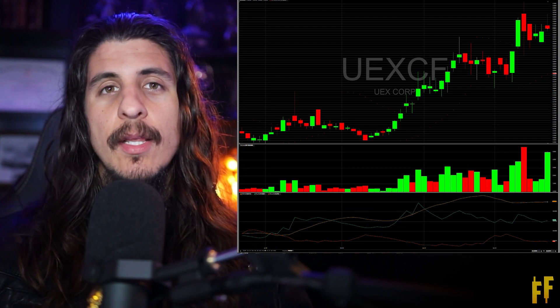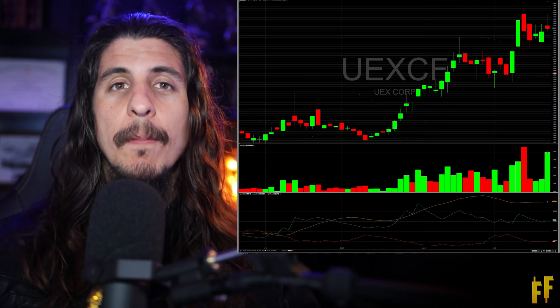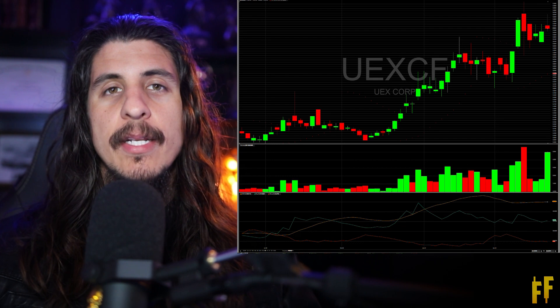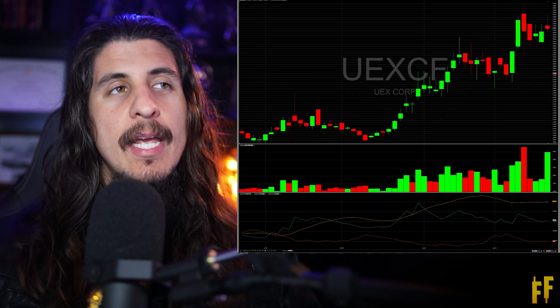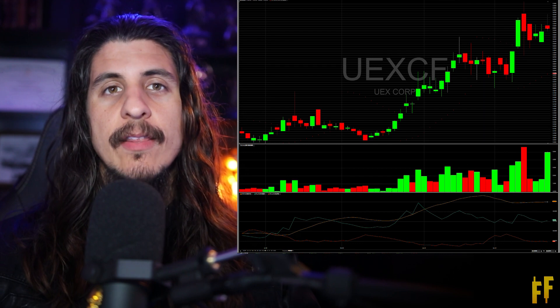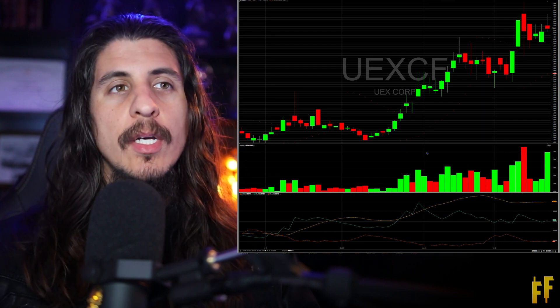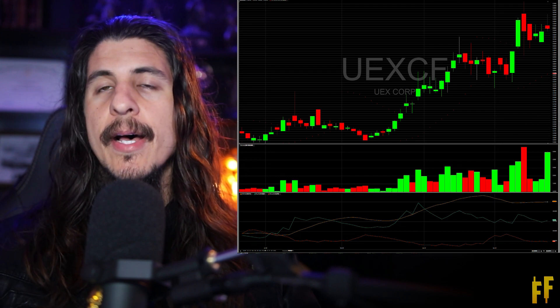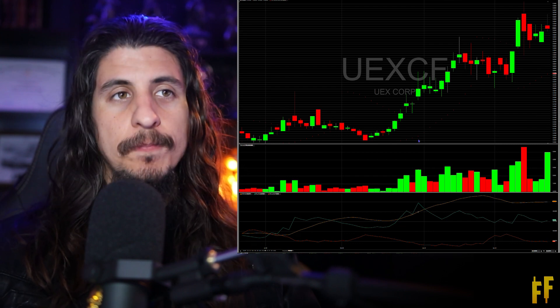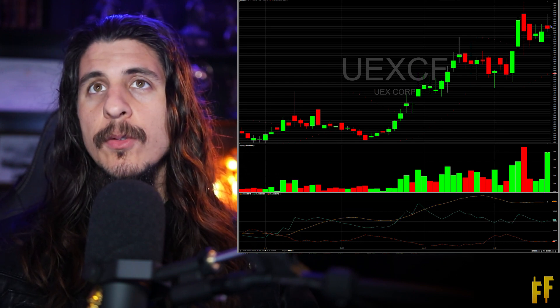On the 18th of June, they're going to be buying JCU's assets, which will make the company double their uranium reserve. The location of these reserves is the best in the world — it's in the Athabasca Basin, and this is the highest grade uranium in the world. I really do like this. I really like the chart; it's looking phenomenal. I think we're going to have a breakout here really soon.